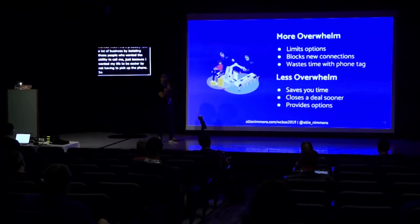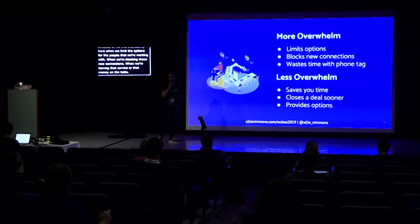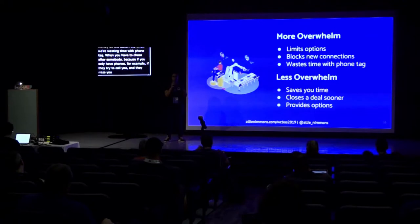We become more overwhelmed when we limit the options for the people we're working with — blocking new connections, leaving money on the table, and wasting time when people try to call and miss you. But using the automation tool properly saves us time, closes deals sooner, and provides options.